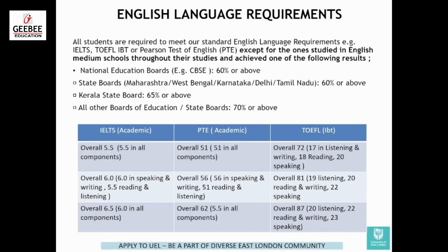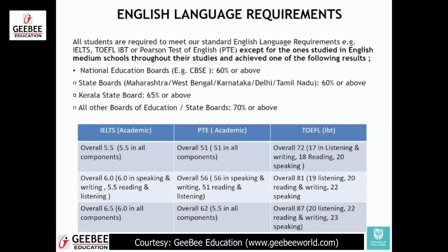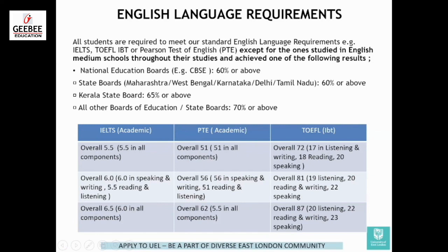Another very important thing. Students have been asking — even if you have got 0.5 or 1 band less in the IELTS Indicator — if you have not met the requirement, you are not eligible. You have to give it again. We are not relaxing that at all. For example, if you are required to get 6.0 in speaking and writing and 5.5 in reading, and you have got a 6 but fell short elsewhere, we will not consider it. You need to meet the exact requirement.